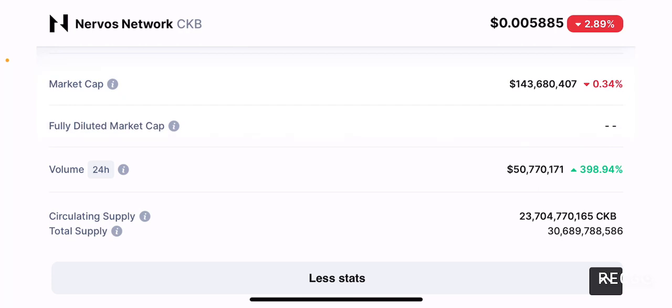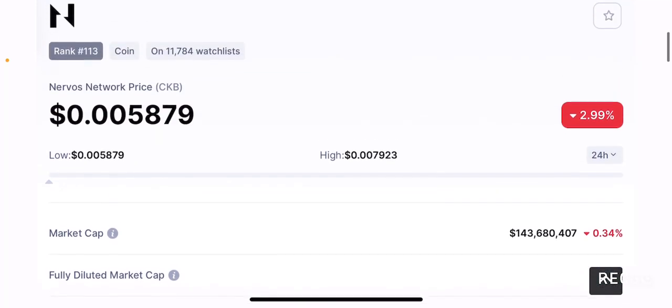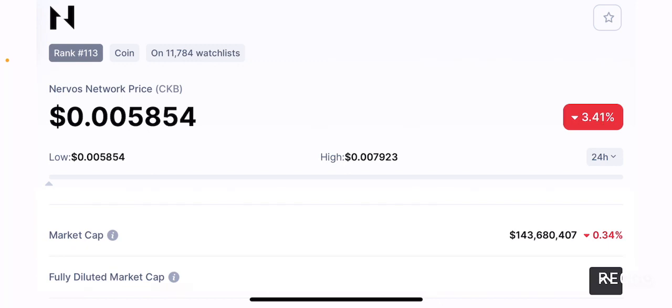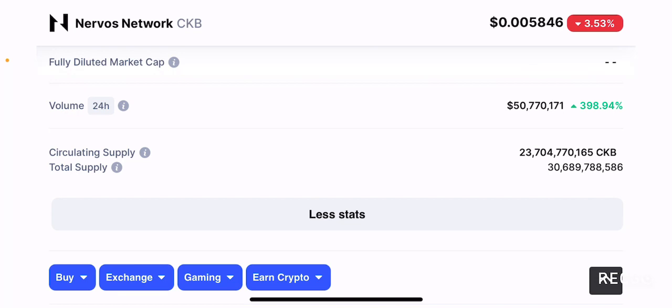The one thing that mainly concerns me is the total supply. The total supply is 30.6 billion tokens and the circulating supply is currently 23.7 billion tokens. There's this huge flooding of tokens which explains the price. Not a lot of people know about this token, and even if it does solve the problems that Bitcoin and Ethereum have, people who look into the scarcity portion of things won't feel comfortable investing in something with such a high supply. The circulating supply is going to be pretty close to 24 billion CKB tokens pretty soon.